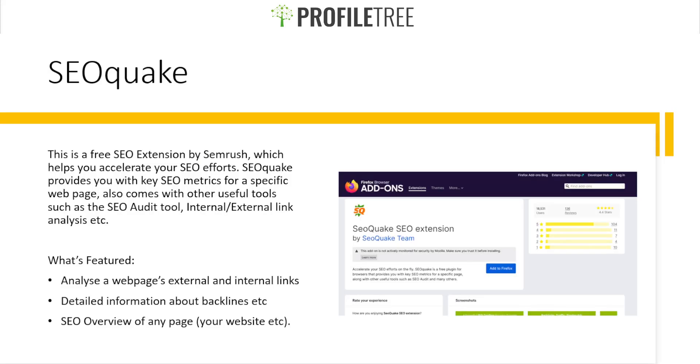Starting off with our first one, we have SEO Quake, which is a fairly popular extension and also very popular as a Chrome extension. This is actually a free SEO extension created by the SEMrush team, and it helps you accelerate your SEO efforts. SEO Quake provides key SEO metrics for specific web pages and also comes with other useful tools such as an SEO audit tool and internal and external link analysis.